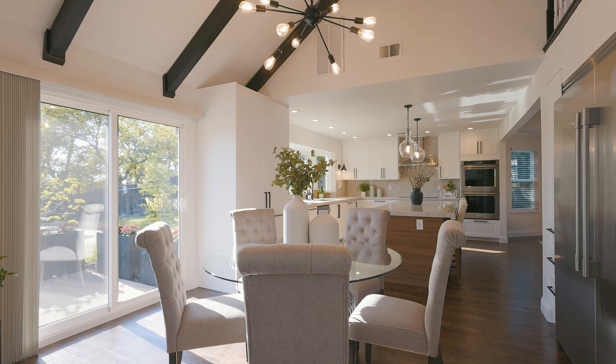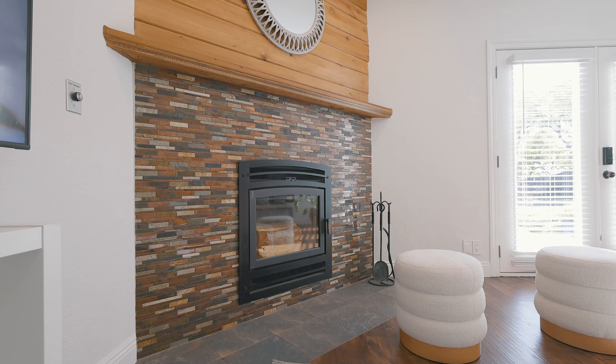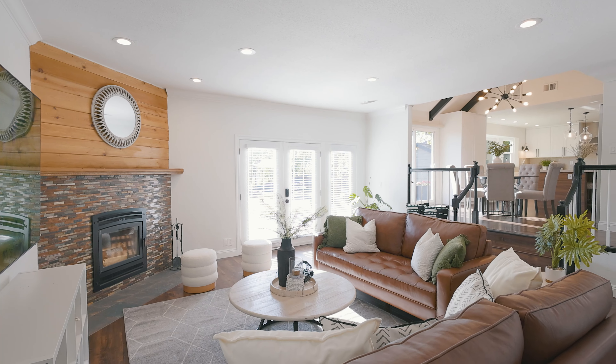Awash with natural light, the family room is the heart of this home, with a new gas fireplace and double French doors leading to the serene backyard.